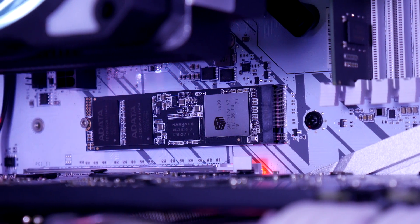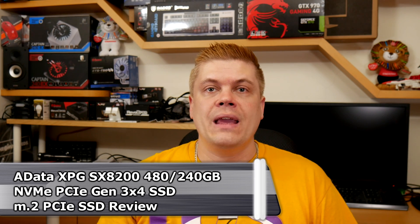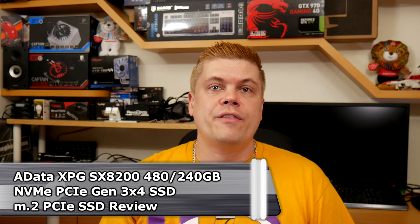An NVMe PCIe Gen3 SSD drive is basically still storage, just like slower, huge capacity hard drives or HDDs connecting with SATA, and solid state drives or SSDs also using SATA but with faster flash memory which is more expensive. And while newer hard drives transfer at around 170Mbps and can boot Windows 10 to the desktop in under a minute, current gen SSDs can transfer at up to 500Mbps and dramatically reduce boot times to sub 20 seconds.